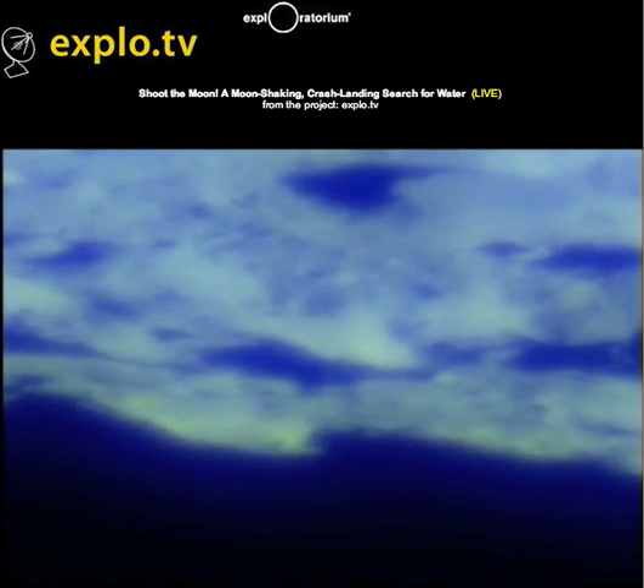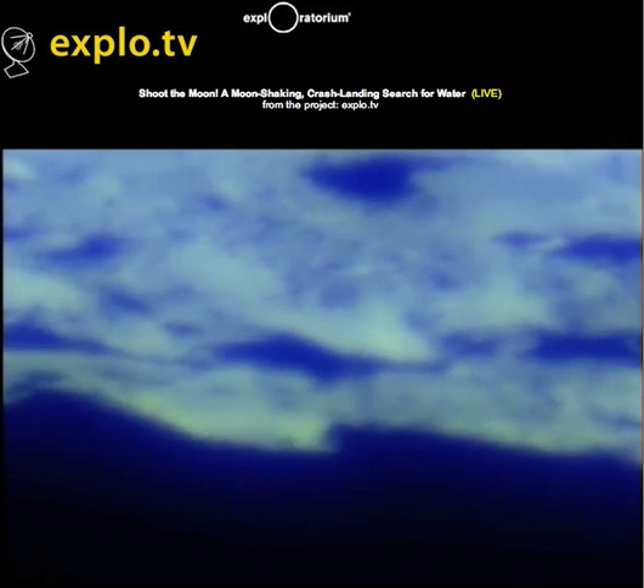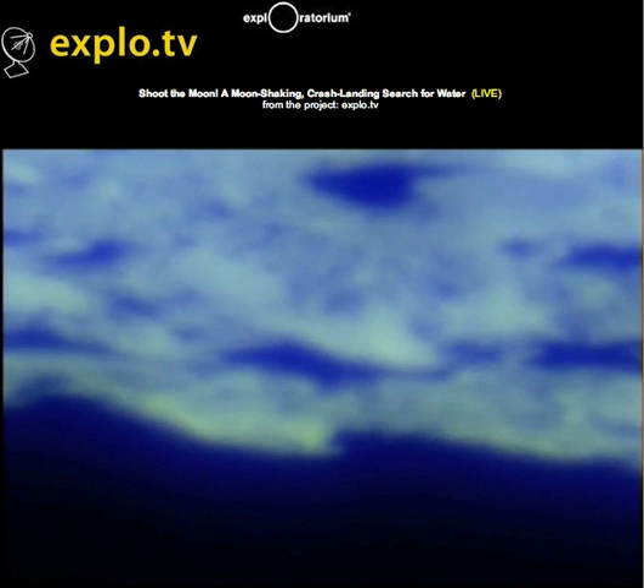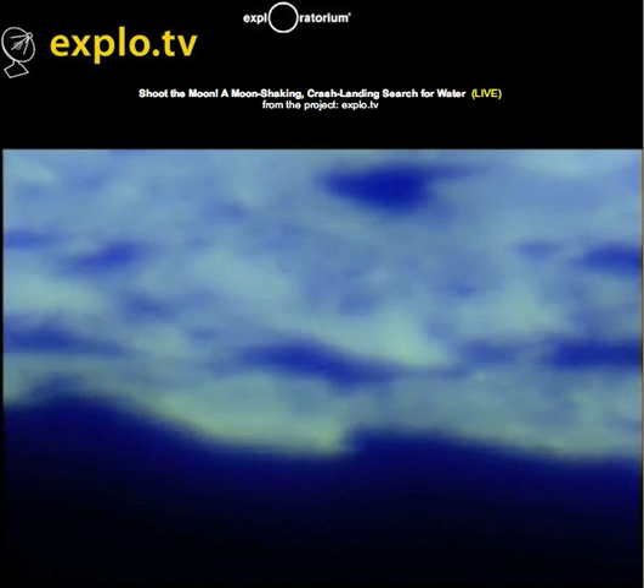4:32:25. I'm not seeing a plume. I'm not seeing a plume either.